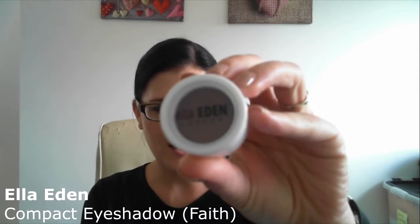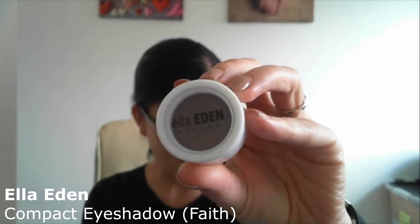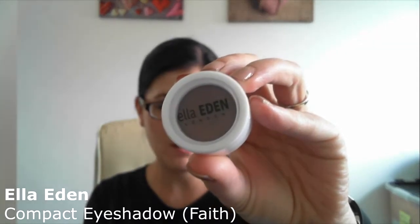Okay, first product. This is Ella Eden and it's a compact eyeshadow. This was one of the products we could have chosen for the month — I didn't. I wasn't sure which one I wanted, so I let Birchbox decide. I'm actually quite happy with the choice because it's not what I would normally wear colour-wise, so it gives me something new to play around with.